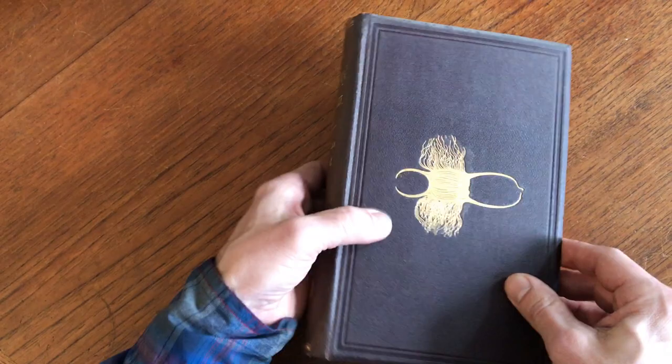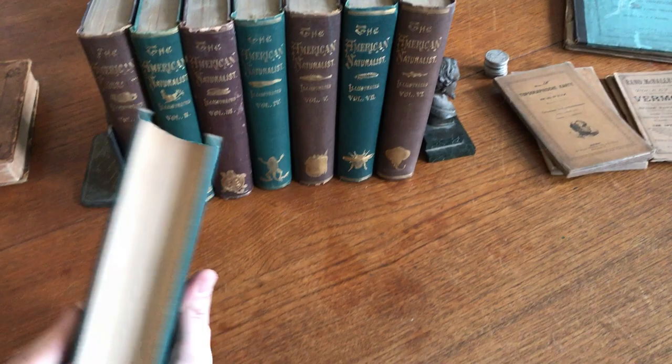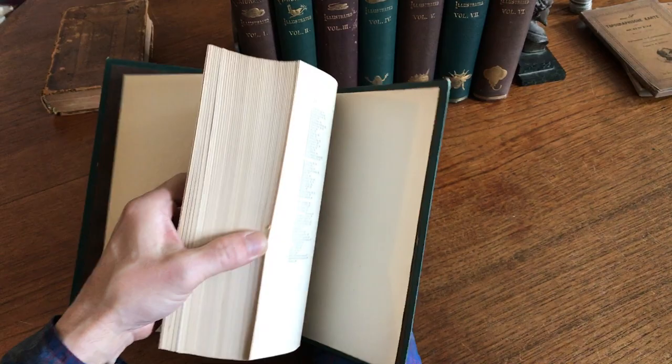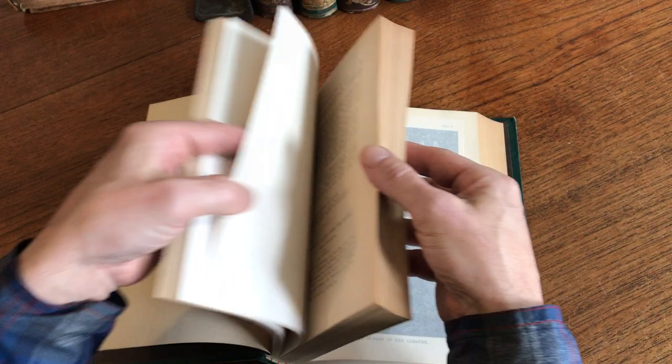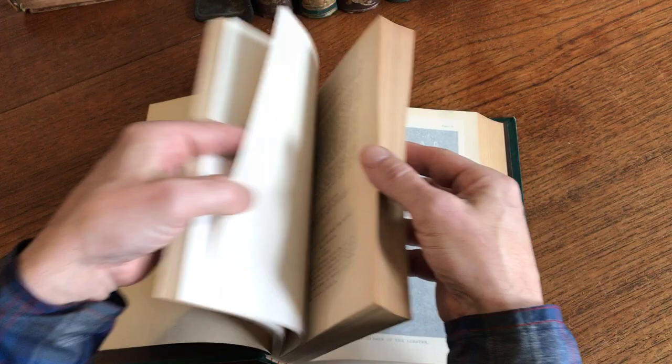We get to the final volume of the set. Our research tells us that there are no other sets currently available online, so the set is scarce. This set is very well preserved — just shows a little bit of wear at the spine ends and along the joints, but the cloth is clean, the gilt is bright, and it's currently available on my website, briandamambro.com.